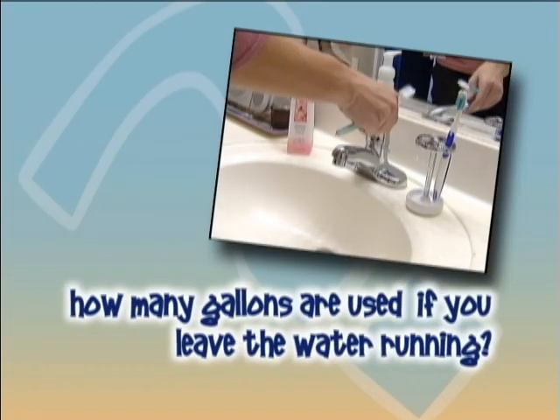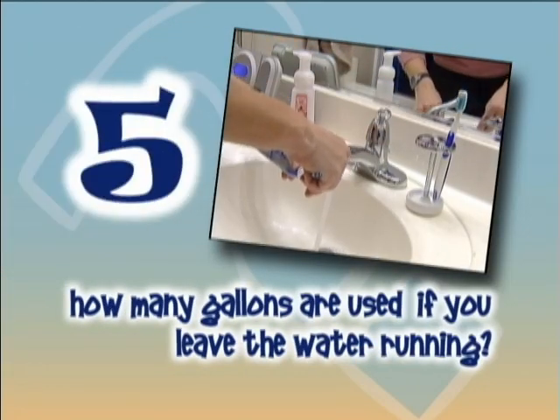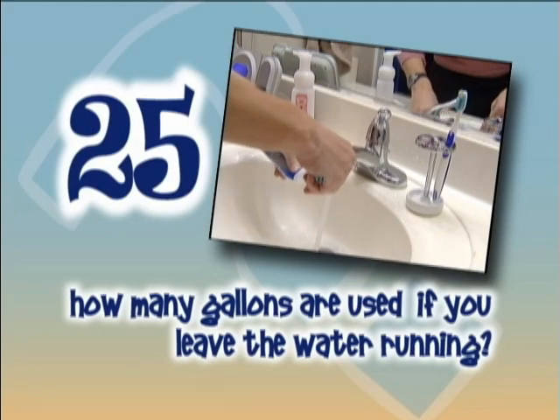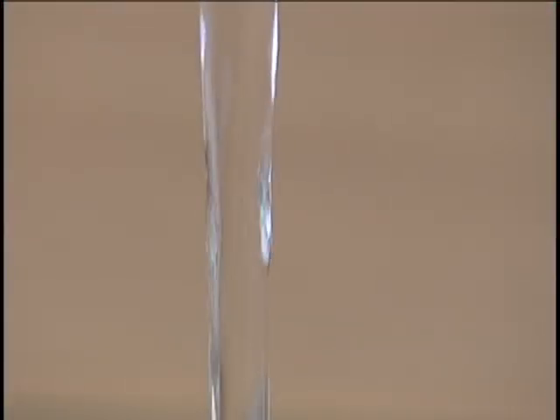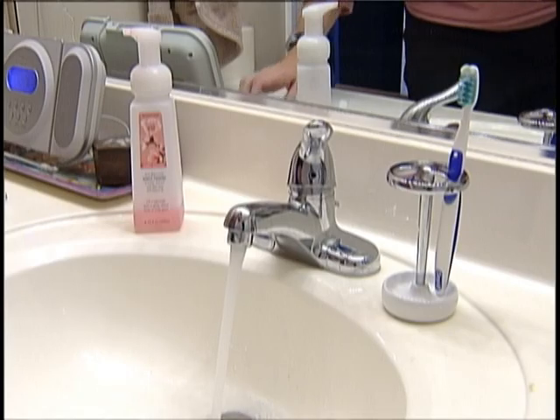So it's important to conserve, and you can help. For example, how many gallons of water are used if you leave it running while you brush your teeth? The answer is 5 gallons wasted down the drain. It doesn't seem like much, but every little bit counts — so turn off that faucet.